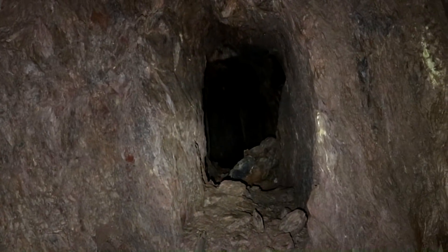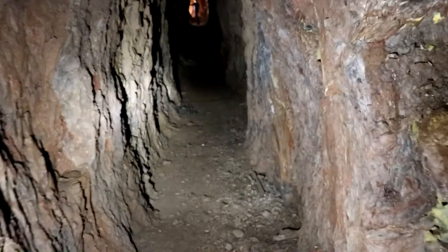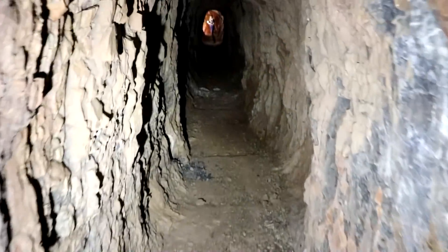There's a little shaft going that way — it stops. Here's the hole.